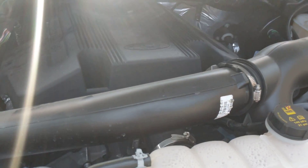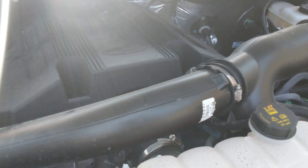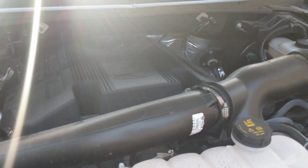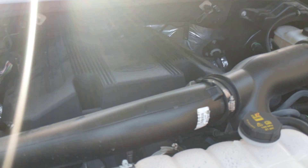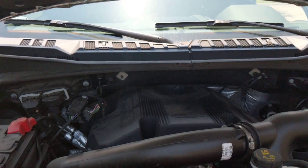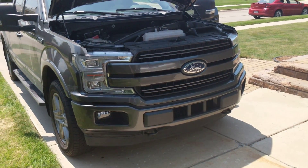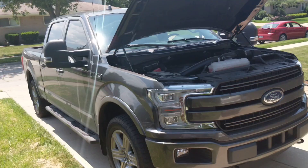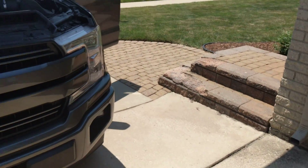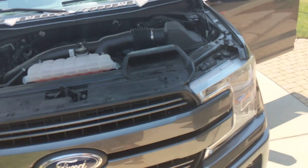The Gen 2 EcoBoost equipped with 4x4 should see about 17 MPG city and 23 MPG highway, roughly 19 combined — about one to two MPG better than the first gen according to Ford's website. If you opt for the max payload package with the 3.73 rear gear, expect 16 city, 21 highway, and 18 combined. This particular truck is a 2018 crew cab with a six-and-a-half foot bed and the max towing package with the 3.55 rear end, rated to tow about 13,000 pounds.